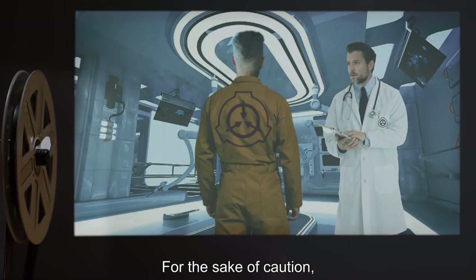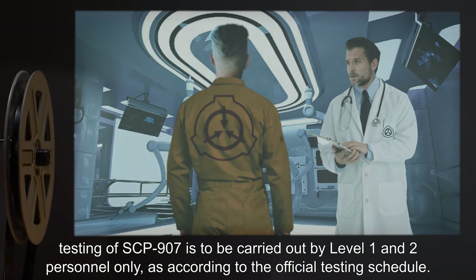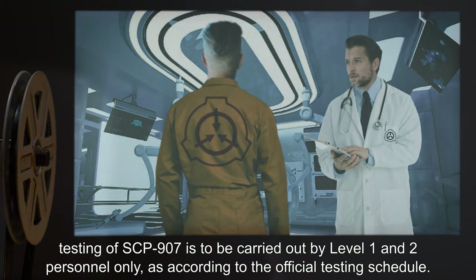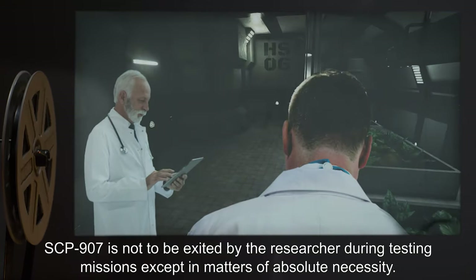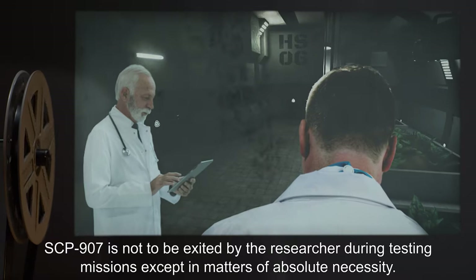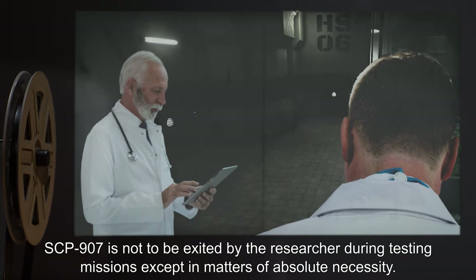For the sake of caution, testing of SCP-907 is to be carried out by Level 1 and 2 personnel only, as according to the official testing schedule. SCP-907 is not to be exited by the researcher during testing missions, except in matters of absolute necessity.